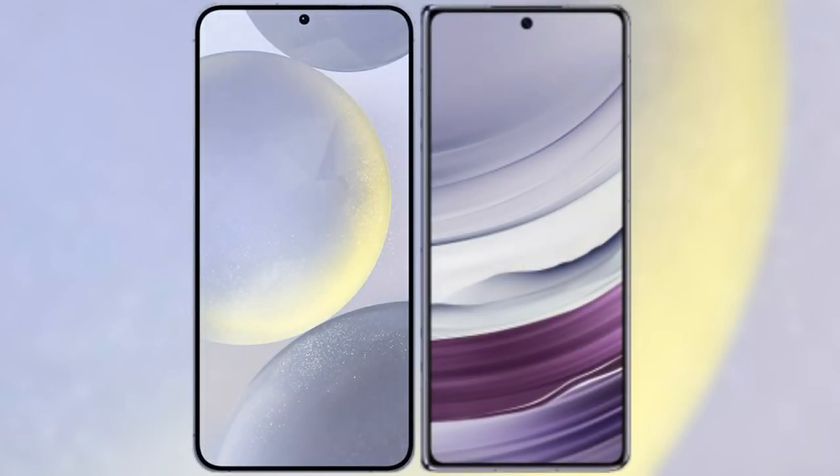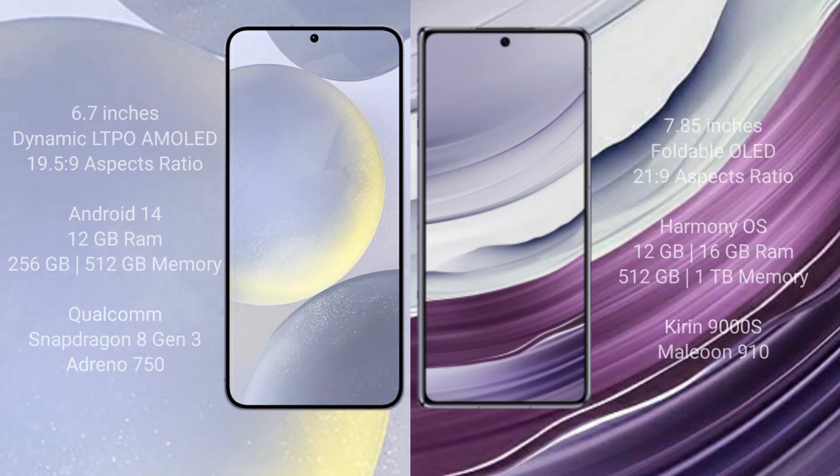I will compare the new Samsung Galaxy S24 Plus with Huawei Mate X5. Samsung Galaxy S24 Plus comes with a 6.7-inch Dynamic LTPO AMOLED display and aspect ratio 19.5:9. Huawei Mate X5 comes with a 6.85-inch foldable OLED display and aspect ratio 21:9.